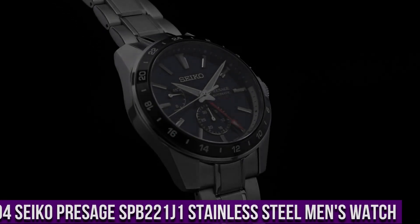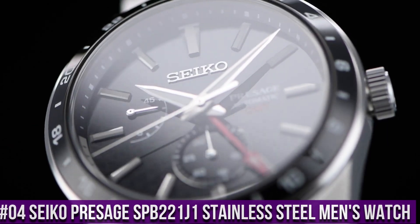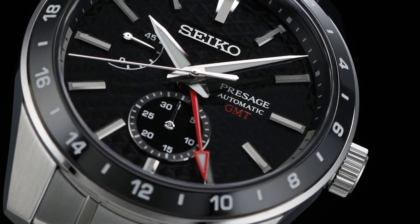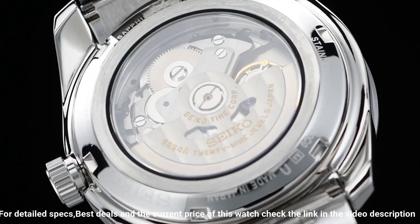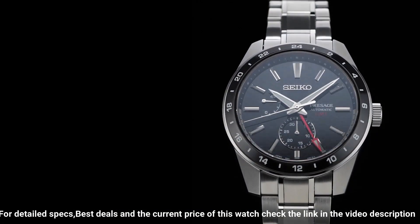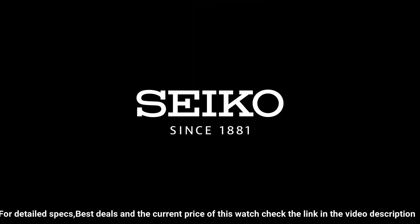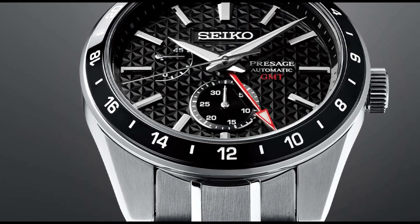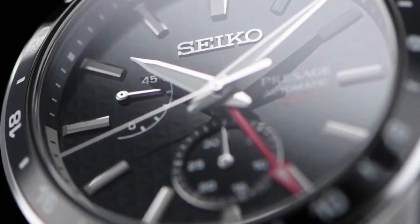Number 4: Seiko Presage GMT SPB221J1. Watch Movement: Automatic. Watch Display: Analog. Dial Color: Black. Glass Type: Sapphire Crystal Glass. Water Resistance: 100 meters. Case Shape: Round. Case Material: Stainless Steel. Case Width: 42 millimeters. Case Depth: 14 millimeters. Strap Color: Silver. Strap Type: Stainless Steel. Clasp Type: Push Button Deployment Clasp.